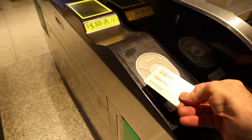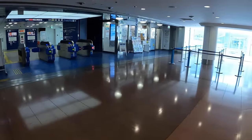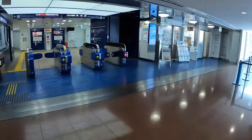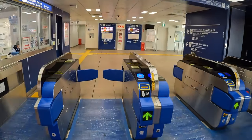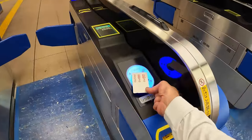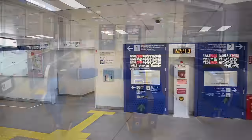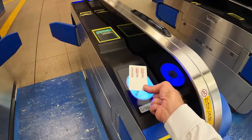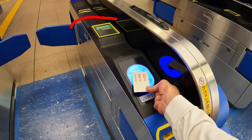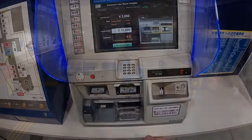Before you head to any train platform, you'll need to go through a gate and tap your card on an IC sensor. The gates may look slightly different but any gate is fine. When you tap, it beeps and registers where you entered, so it can deduct the correct amount when you exit or change train lines. If your card isn't accepted, check the balance on the gate readout, then either top up at a ticketing machine or see the station attendant near the gate.